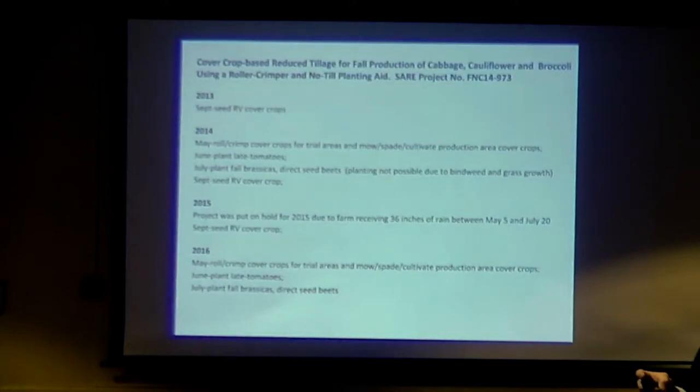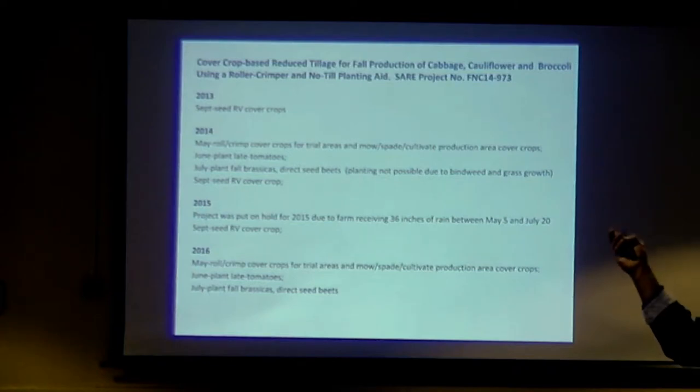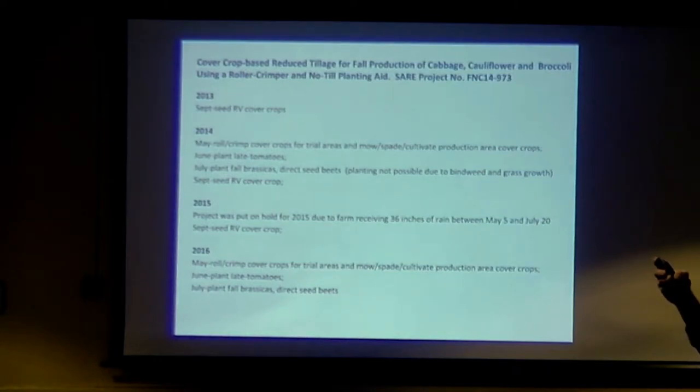For the cover crop project, the idea was — rather than mulching our brassicas — we've been able to raise cover crops historically, roll them down, and plant into that. So we were going to do that for cabbage, cauliflower, and broccoli. We also had tomatoes that we wanted to try it with.